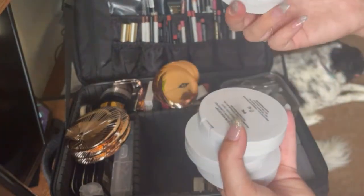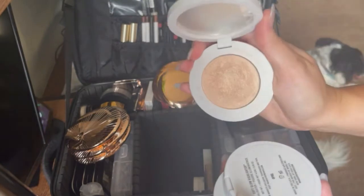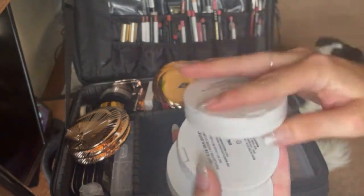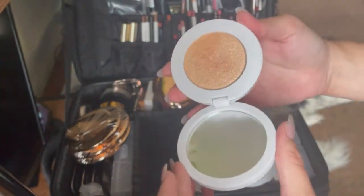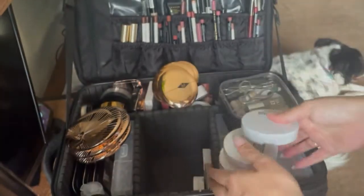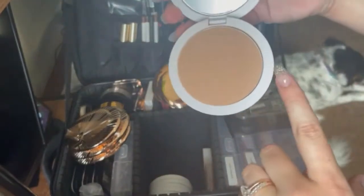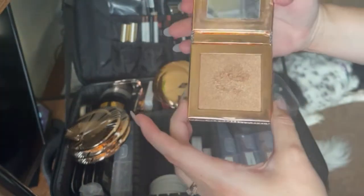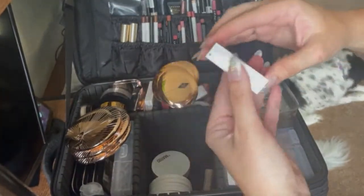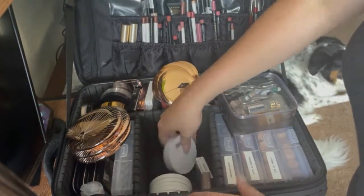I have four of the Makeup by Mario Soft Glow Highlighters — Pearl is obviously a favorite, I use this on myself a lot. I have Pearl, Opal, Golden, and Honey. These look like skin without being too glittery — they're so pretty. I also have a very light bronzer by him as well for fair clients. I have the Desi and Katie Chasing the Sun highlighters — so pretty. And then I also have his Master Secret Glow in here. I haven't used this a lot — I should remember to use this. They all kind of fit in there like a happy little home.